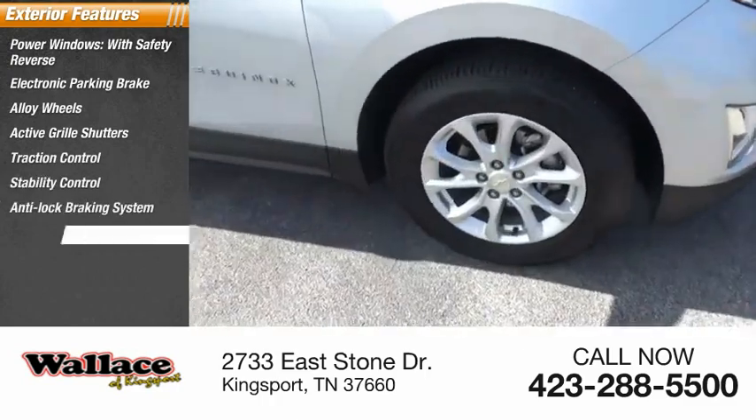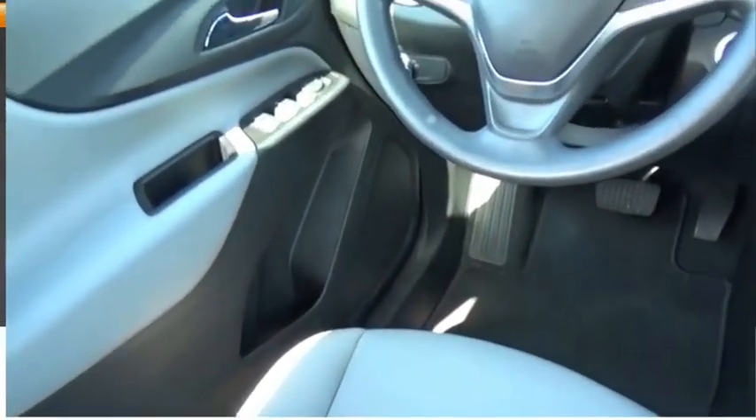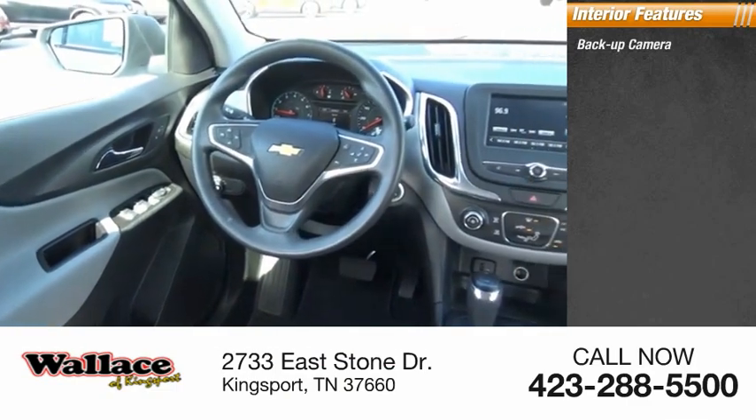Anti-lock braking system, braking assist, driver-side remote mirror, body-side moldings.